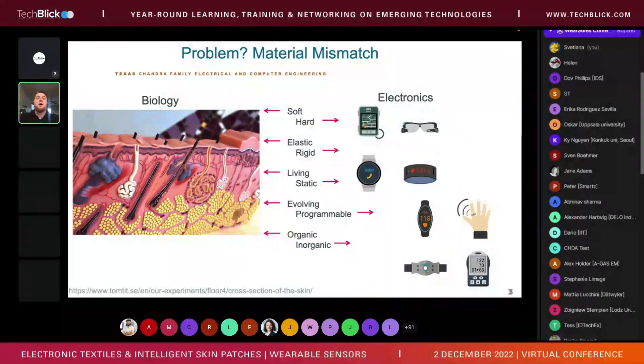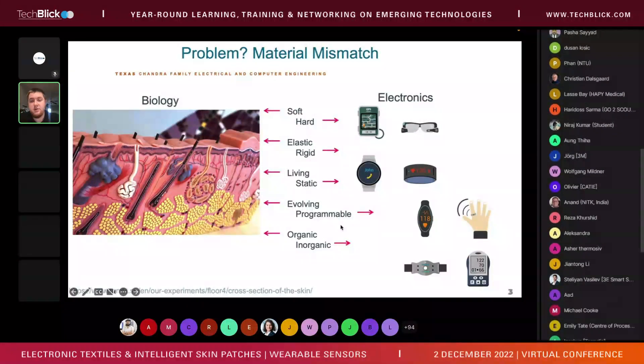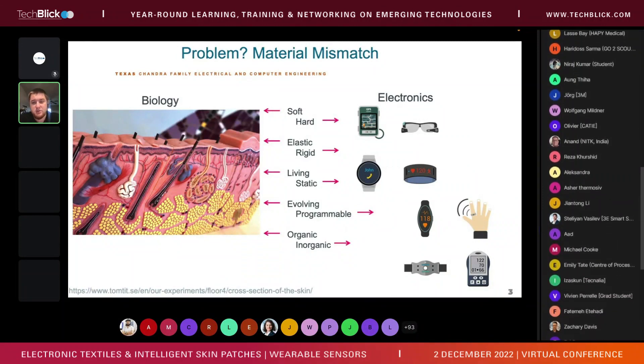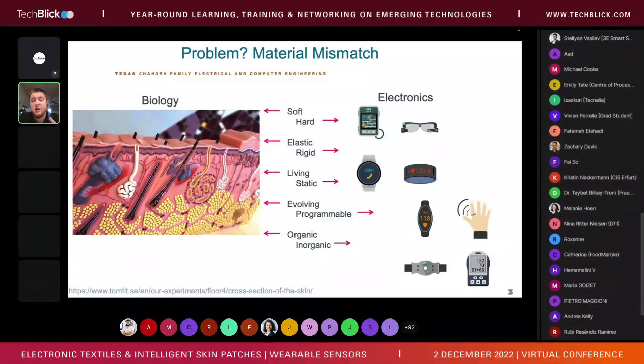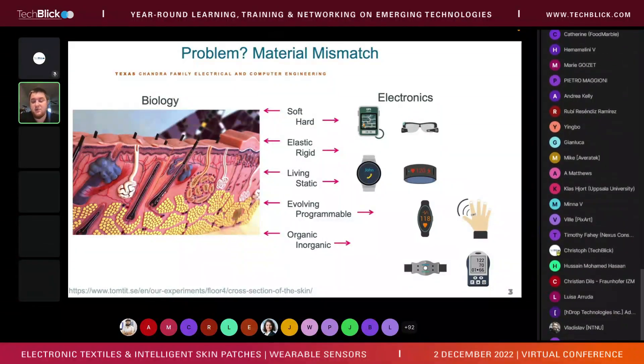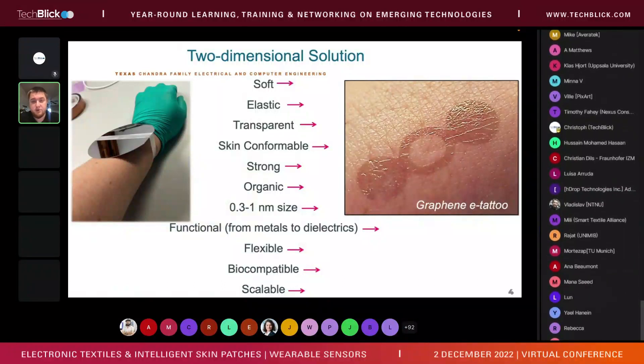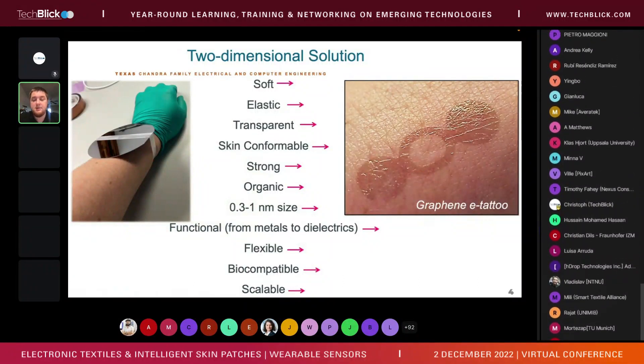The problem lies in the material mismatch between biology and electronics. Biology is soft, elastic, living, evolving, and organic. Electronics, while advanced, are still very rigid, hard, inorganic, and static — you can't really have a smartwatch inside of you. There are many interesting solutions being explored, and one solution I advocate is the use of two-dimensional materials.